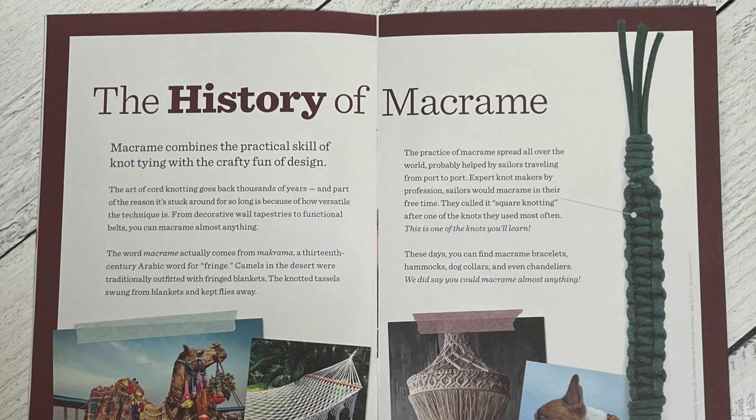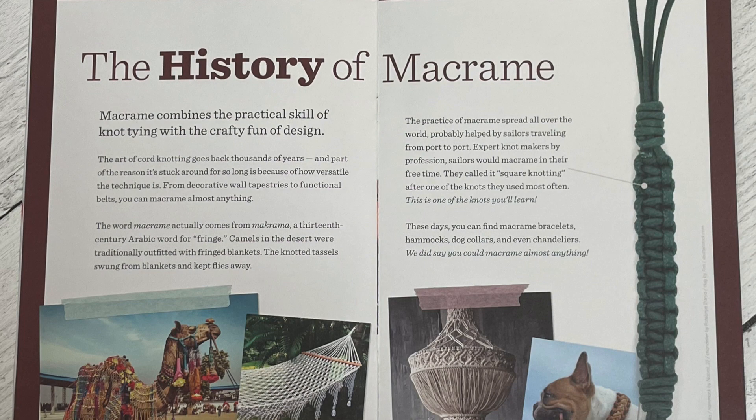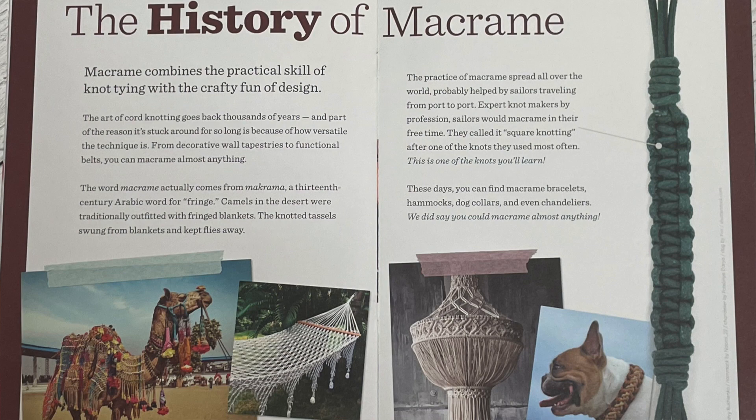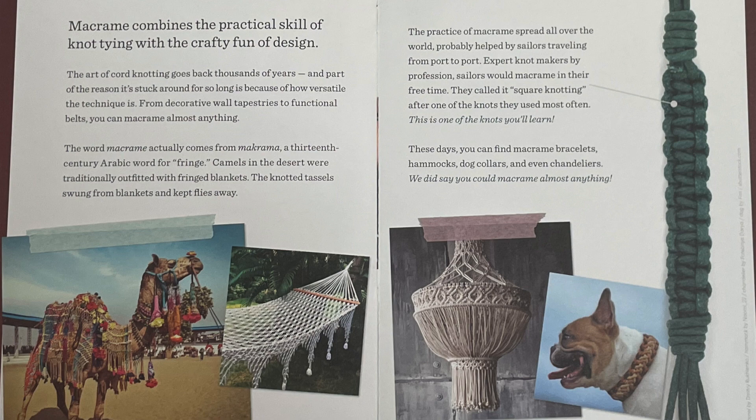They included the history of macrame, which is cool. Macrame combines the practical skill of knotting with crafty design. Cord knotting goes back thousands of years — the word macrame comes from 'macroma,' a 13th-century Arabic word for fringe. Camels in the desert were outfitted with fringed blankets, and the knotted tassels kept flies away. I love that they give you tools to make the specific project and also inspiration to continue making more after you've mastered it.